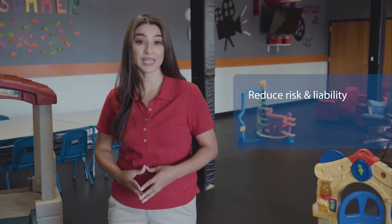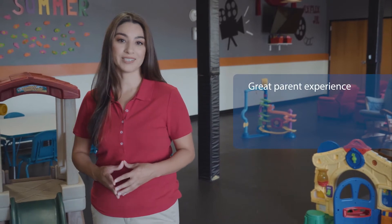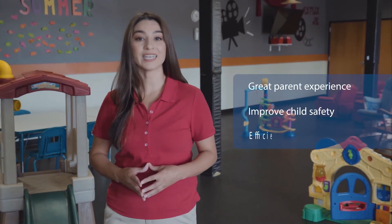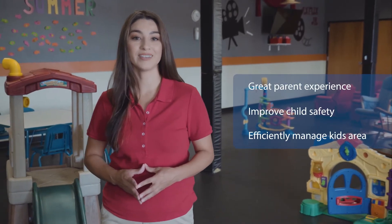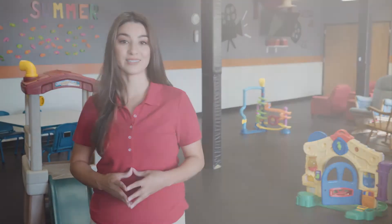KidCheck Secure Children's Check-In helps mitigate those risks, plus provides big benefits. Create a great parent experience, improve child safety, and efficiently manage your kids area. This translates into increased member retention and helps drive your business.